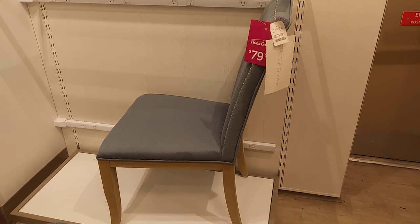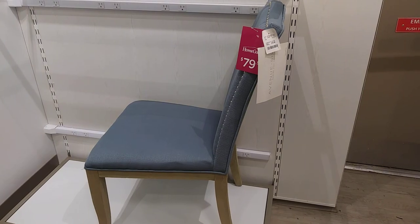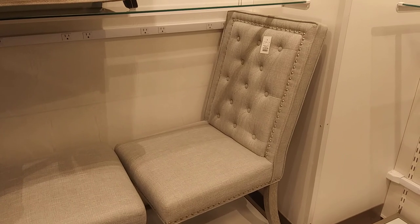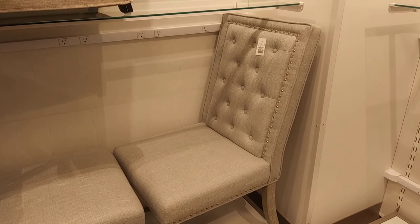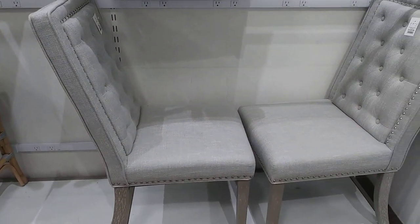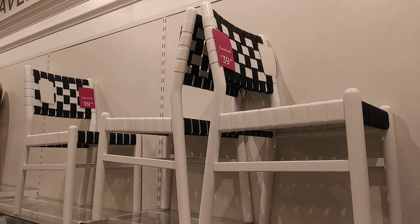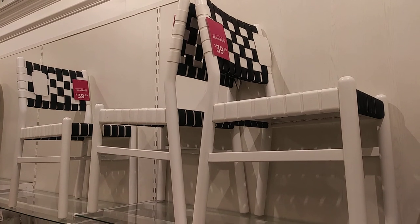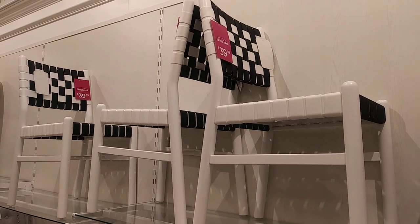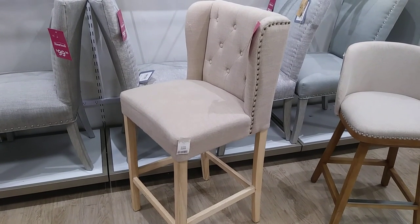Nice chair, $79.99. And this one is $129.99 — and that's each, not together. These ones over here are a little different but they're cute, $39.99. And this one here is $129.99.